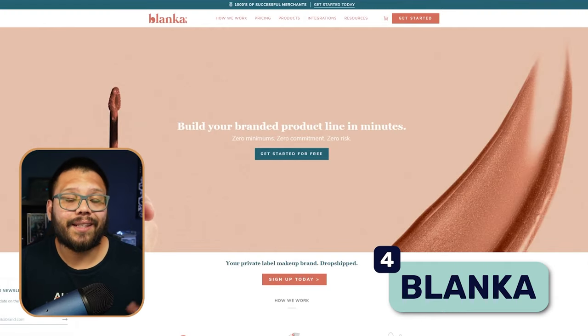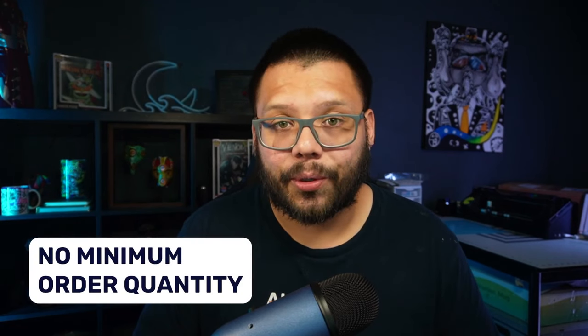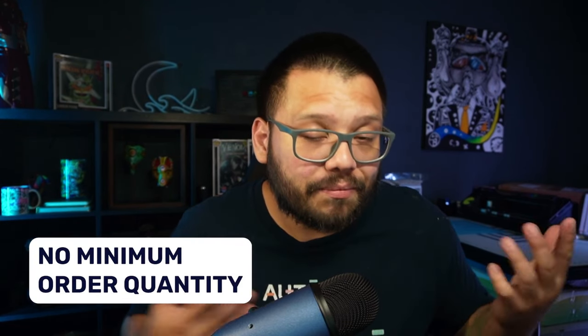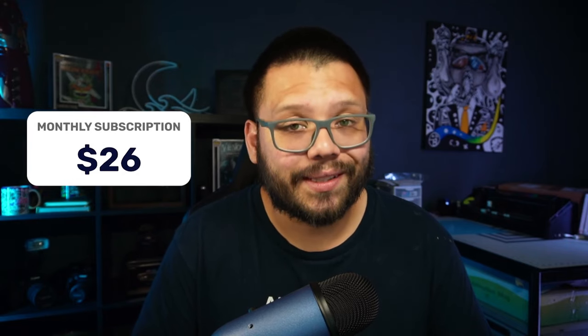Next up we have Blanca Beauty, which specializes in makeup and skincare products. Blanca does not have a minimum order, so you can order just one lipstick if needed. Shipping is typically $9 to the US, $16 for Europe, and $20 anywhere else in the world. They're located in Canada and have a monthly subscription fee of $26.